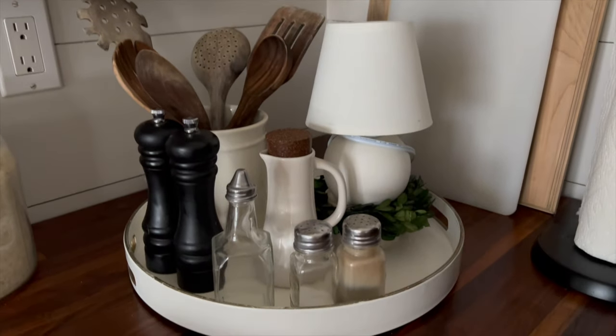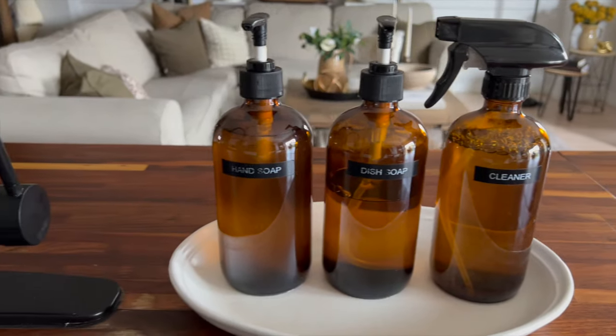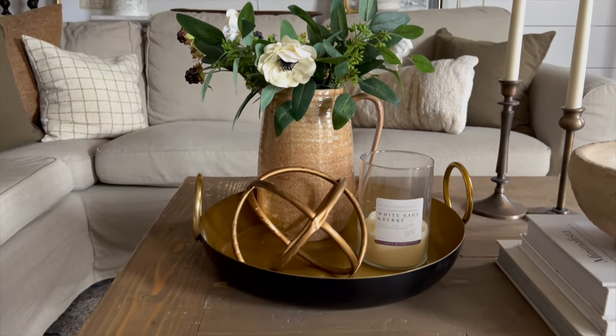Trays are amazing in home decor because they actually serve several purposes. They corral items that could otherwise look cluttered and haphazard, like kitchen tools, soaps, and things like that. They ground vignettes and displays, and they make the items on them look purposeful and decorative. They can add texture and color to a space and are really easy to move around if needed.